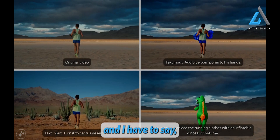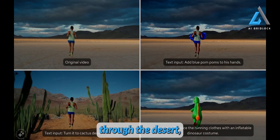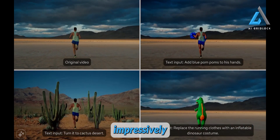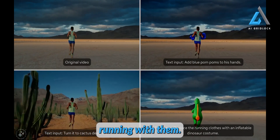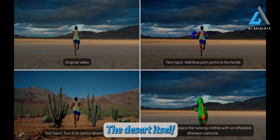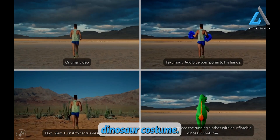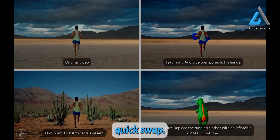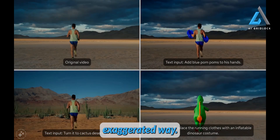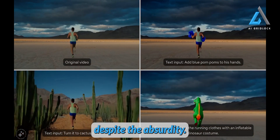Here's another fantastic example, and this one is definitely among the most effective demos so far. The original video starts off simple: a man running through the desert. But then, with a quick text input — add blue pom-poms to his hands — we not only get the pom-poms, but they come with impressively accurate physics, as if the man is actually running with them. You can see the way the pom-poms bounce naturally. But it doesn't stop there. The desert itself is transformed into a cactus-filled landscape, and the man's running outfit is swapped for an inflatable dinosaur costume. It's not just a quick swap — the physics of how the costume moves are spot on. If you've ever seen those inflatable dinosaur costumes, you know how their heads bob in a funny, exaggerated way, and that's exactly what you see here. It's a hilarious, yet accurate, touch that makes the whole thing feel real despite the absurdity.